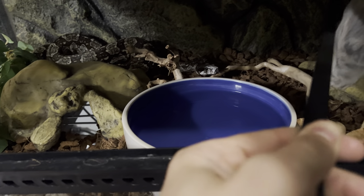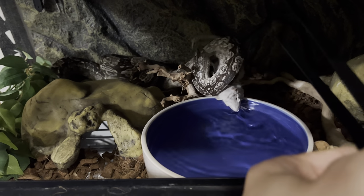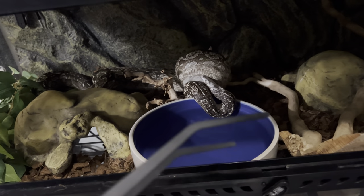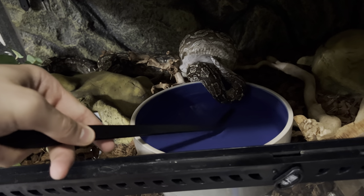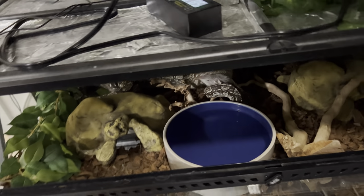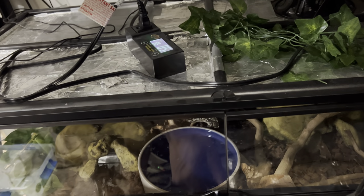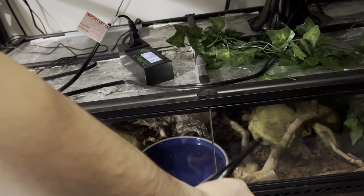Now we're going to feed Miss Luna. All these guys are going to get upgrades pretty soon, which I'm super excited about. Here's Miss Luna. Don't go in the water — I don't want her to drown herself. There you go. Just making sure that's closed, because I don't want to deal with that.